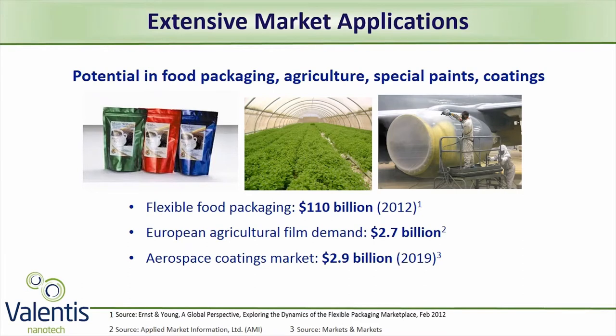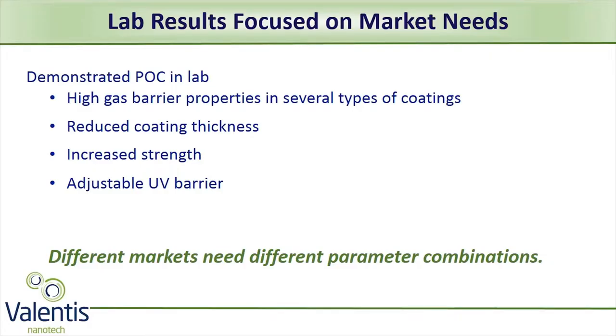Valentis technology offers benefits for a wide variety of applications in very large markets. Our first focus is on food packaging and agriculture. In our first year, we demonstrated several desirable properties of the technology, such as increased strength, reduced thickness, oxygen barrier, and UV control.